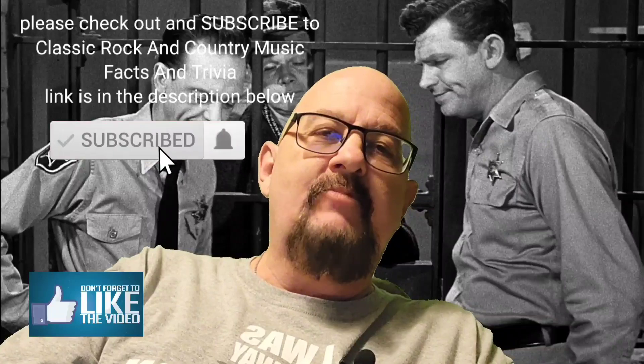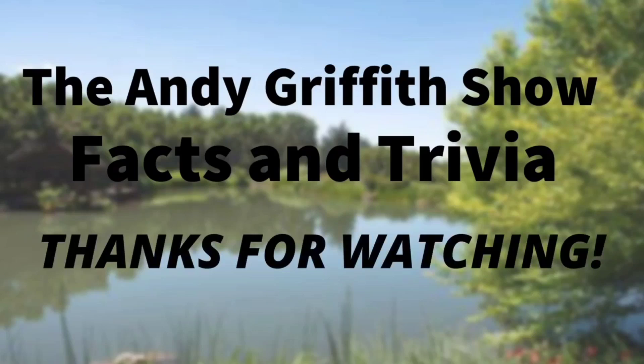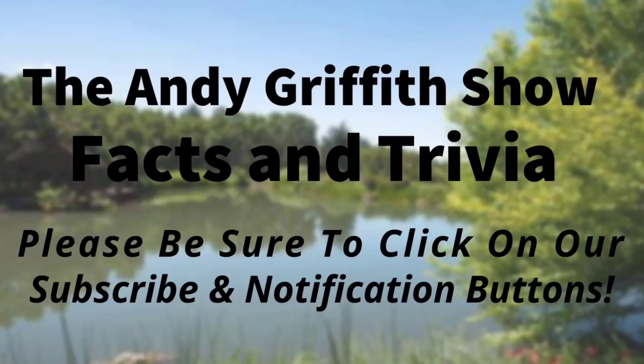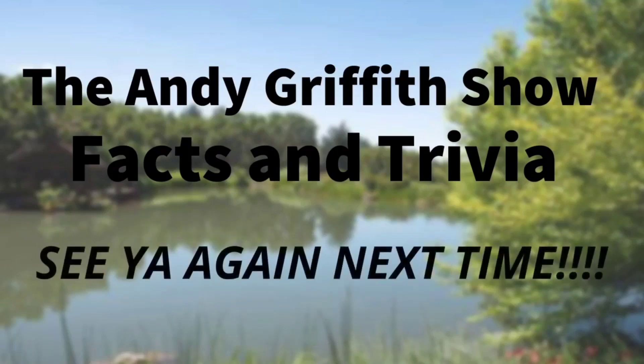Have a great day. God bless you. I'll be praying for you. God bless you.